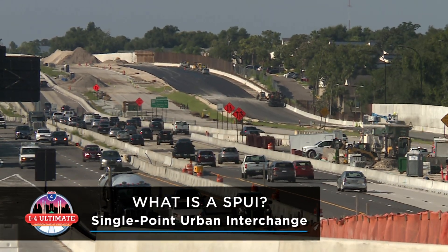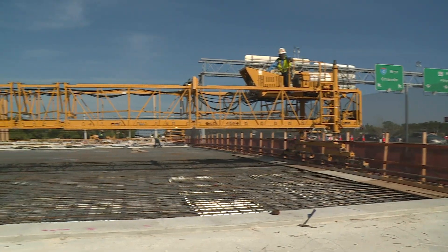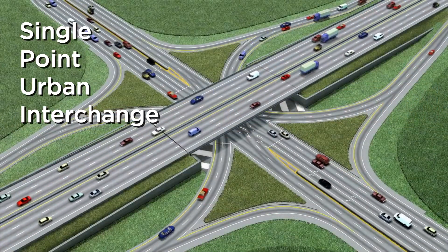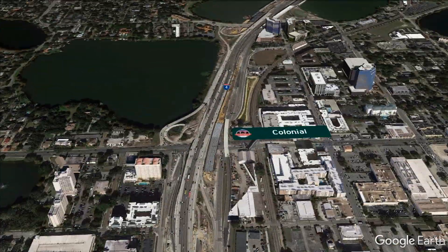While we're building a better I-4, we're also building better interchanges along the 21-mile corridor. Two of the I-4 Ultimate Interchanges will be redesigned into what's called a SPUI, or Single Point Urban Interchange. One will be at I-4 and State Road 436, the other at I-4 and Colonial Drive.